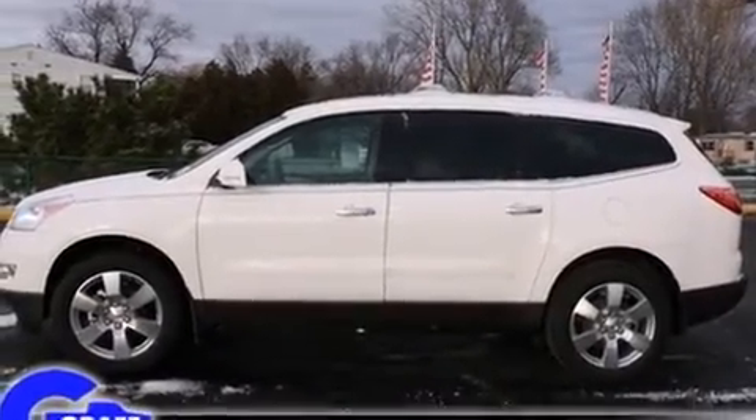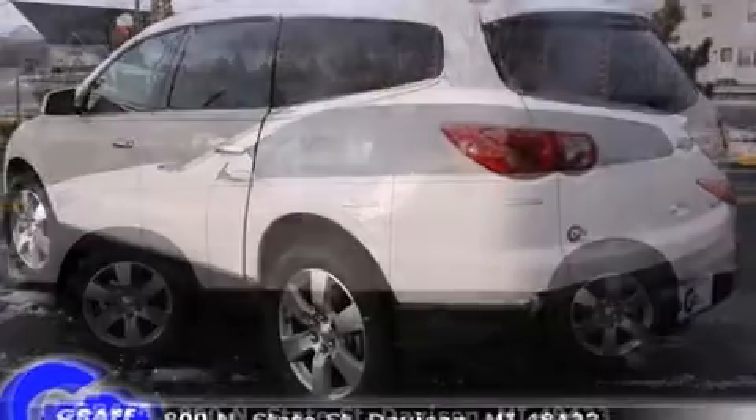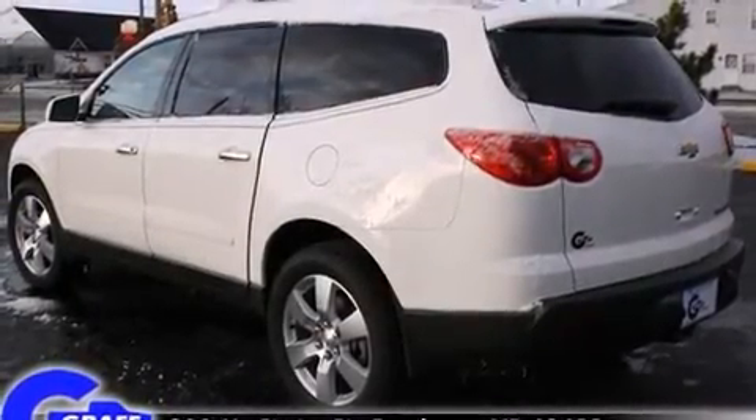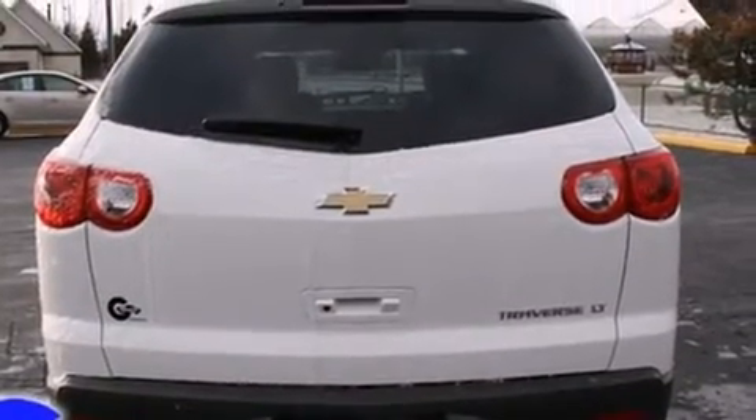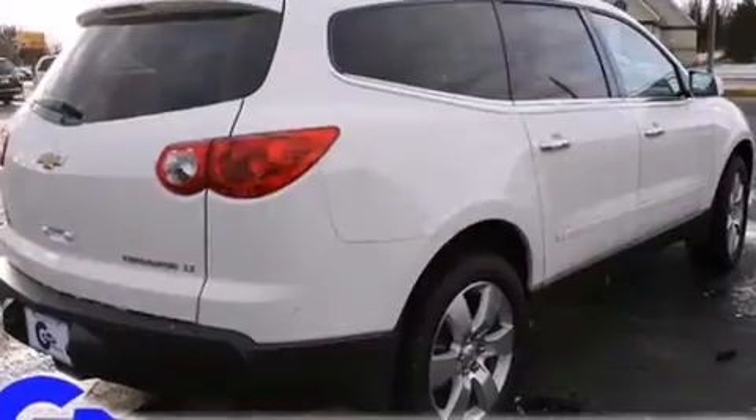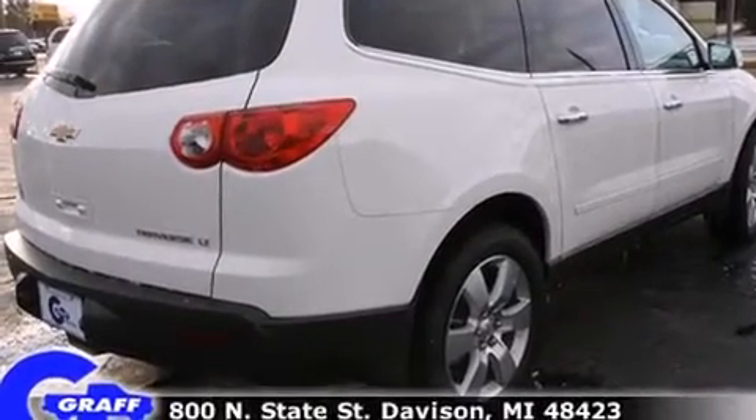It's equipped with tons of terrific amenities, but it won't break your budget. Like heated seats, automatic dimming door mirrors, front dual-zone air conditioning, rear parking sensors, remote keyless entry, a trailer hitch, and power windows.